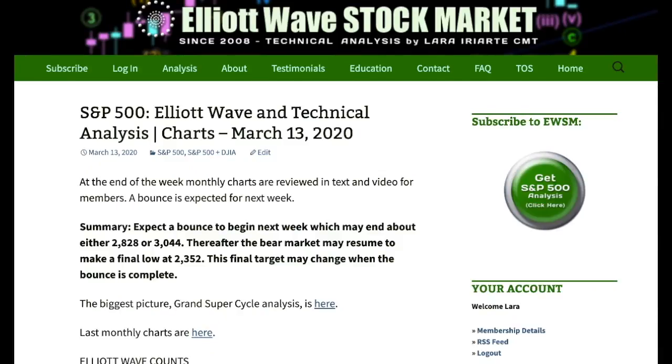Hi everybody, this is Lara with your end of the week video for the trading week ending Friday the 13th of March, and I'm recording again from Panama City. The week has ended with a bounce and I expect that bounce is going to continue next week. I've got two targets for it to end: 2828 or 3044.